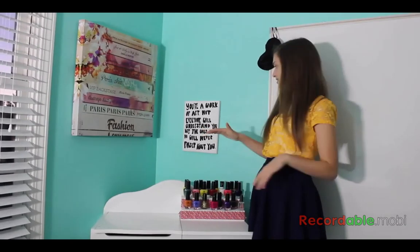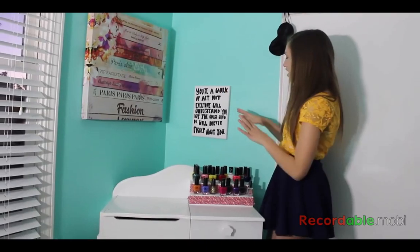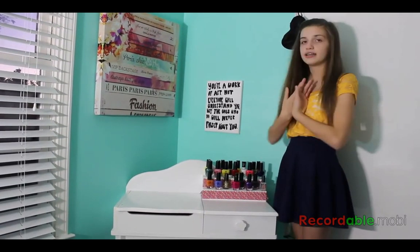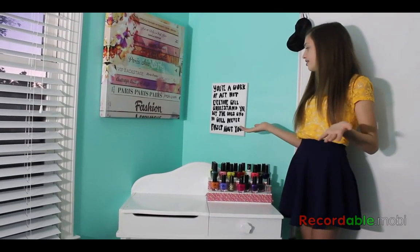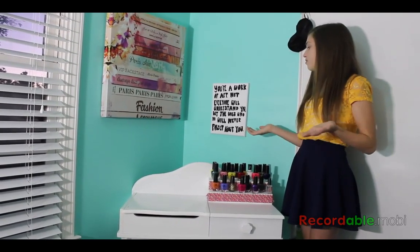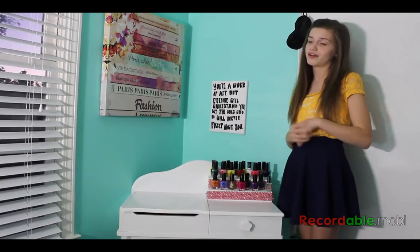My last sight in this little corner area is this mini one. I actually painted this because I saw this quote and I really liked it. It says: 'You're a work of art — not everyone will understand you, but the ones who will, will never forget about you.' I thought that was super cute, so I decided to make it.